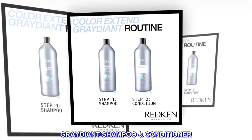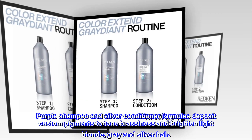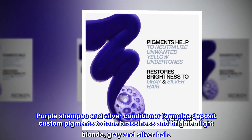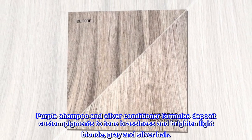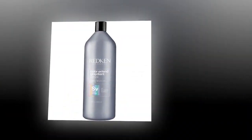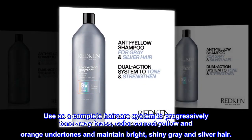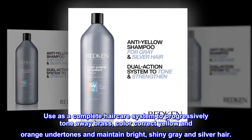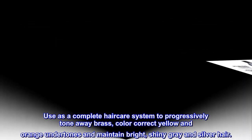GRAYDIANT Shampoo Conditioner: Purple shampoo and silver conditioner formulas deposit custom pigments to tone brassiness and brighten light blonde, gray and silver hair. Create a brighter, shinier tone. Use as a complete haircare system to progressively tone away brass, color correct yellow and orange undertones and maintain bright, shiny gray and silver hair.